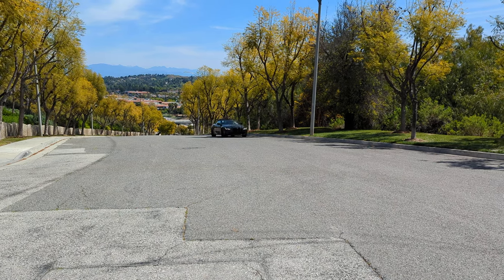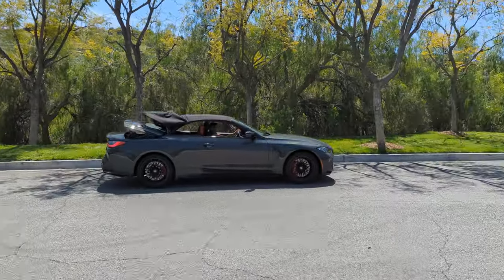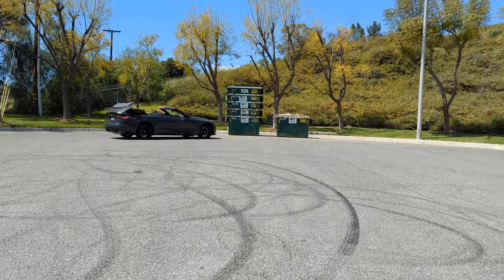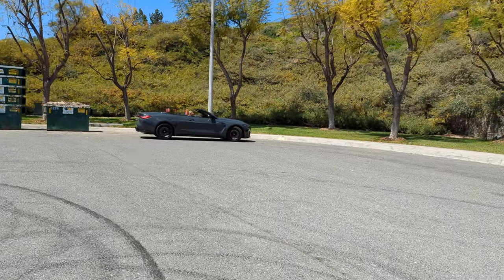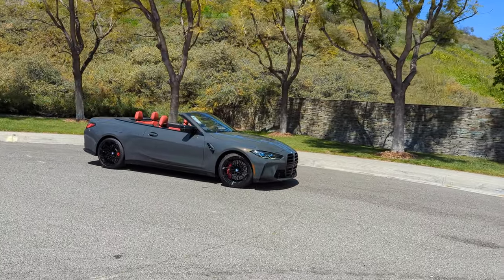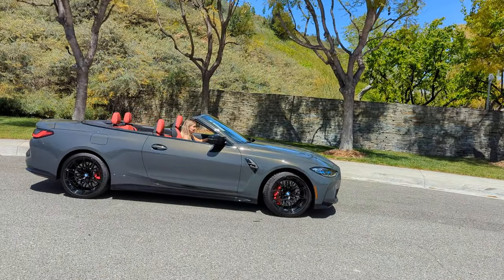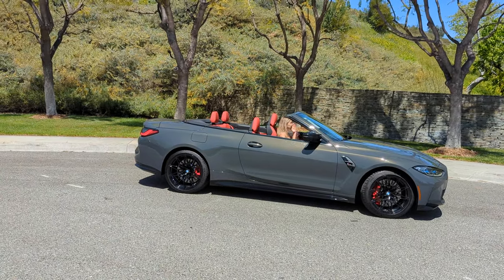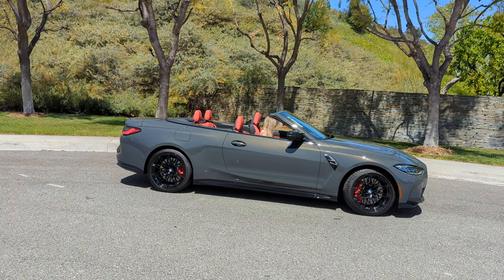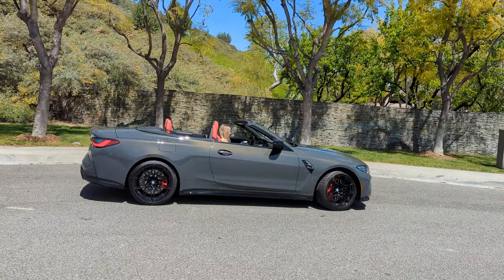Hi everybody, it's Scott Smith in sunny Southern California. Do I have a fun one for you today — 2024 BMW M4 xDrive convertible competition edition. Erica was putting the top down while coming up here, which is very cool. It takes 18 seconds up or down and you can do it while cruising around the neighborhood up to 31 miles per hour. Check out this color: Dravitz gray metallic, and you've got the red-black merino leather on the inside. This car is the ultimate driving experience.